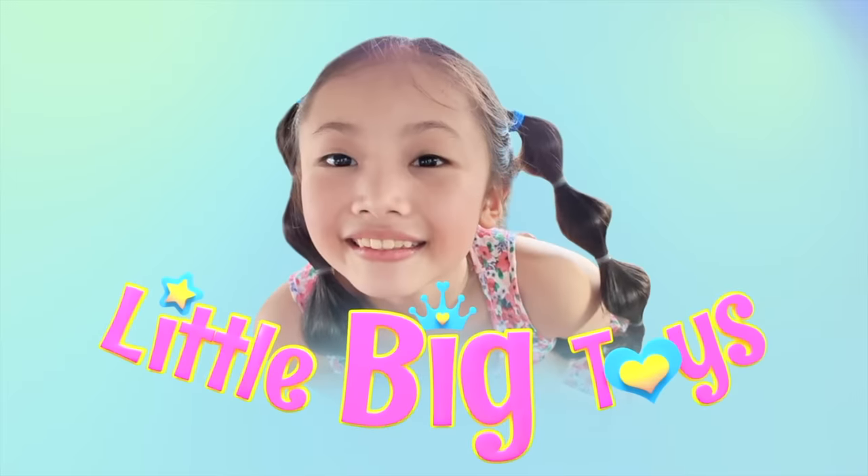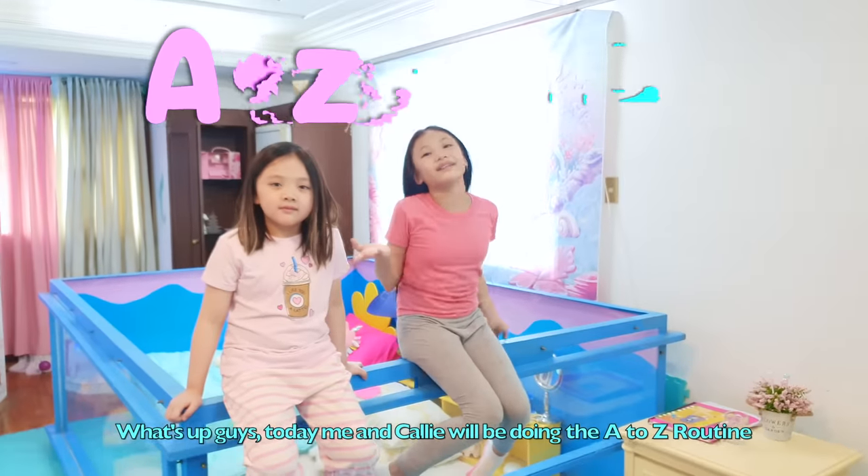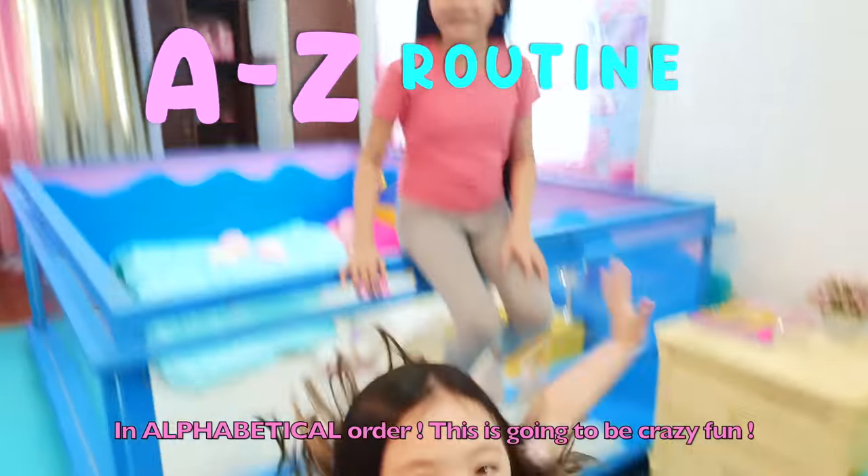Welcome to Little Big Toys! What's up guys? Today me and Kelly will be doing the A to Z routine in alphabetical order! This is going to be crazy fun! Yup!